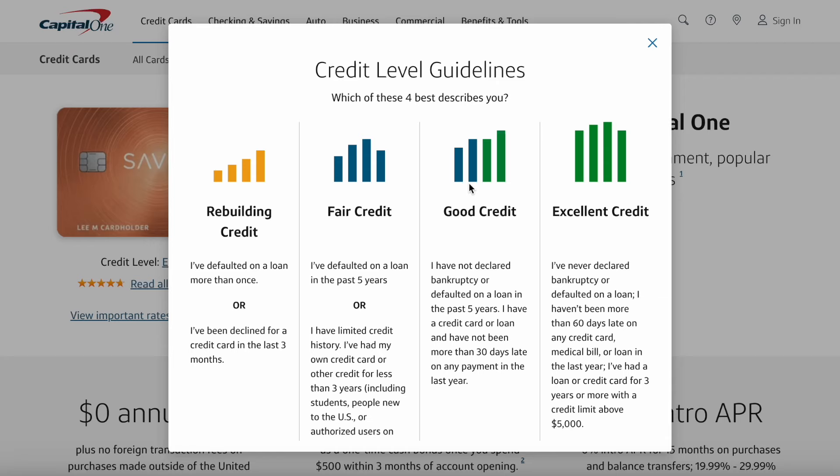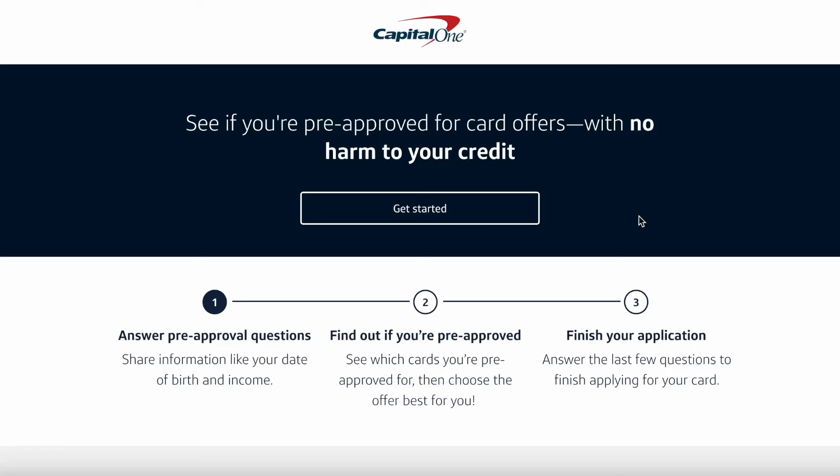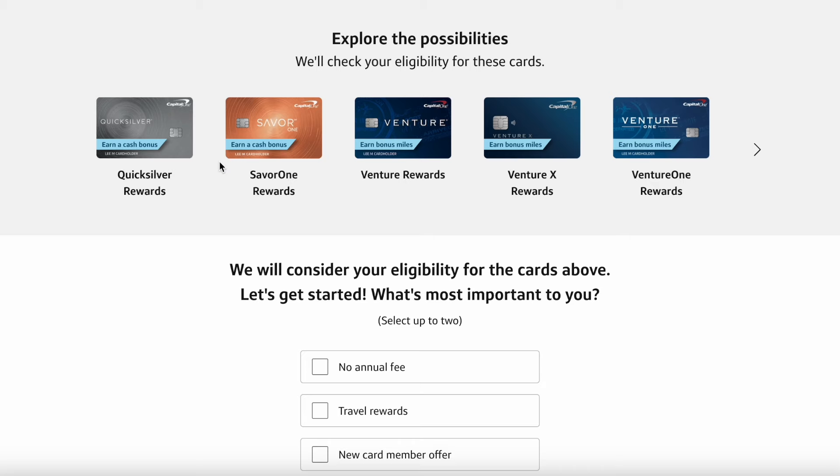I wouldn't say these are hard rules you have to meet perfectly — these are just general guidelines for what excellent credit means. If you're interested, there is a pre-approval tool right next to this card on the Capital One website. You can click on that to see if you're pre-approved. If you are pre-approved, it doesn't mean you're 100% guaranteed to be approved, but it is a good step I'd recommend anyone take if they're interested in signing up.